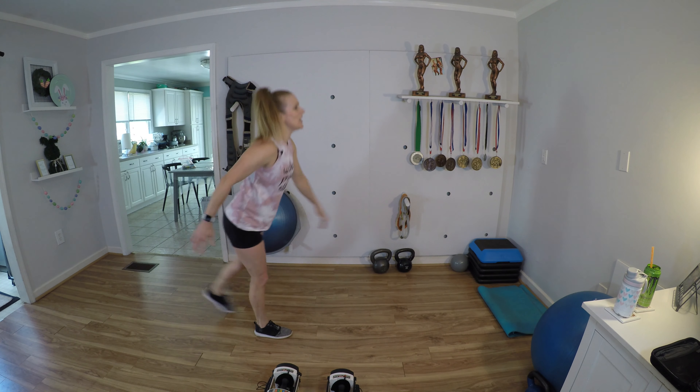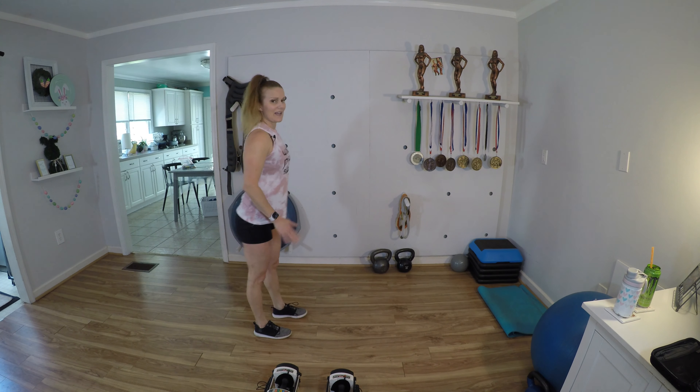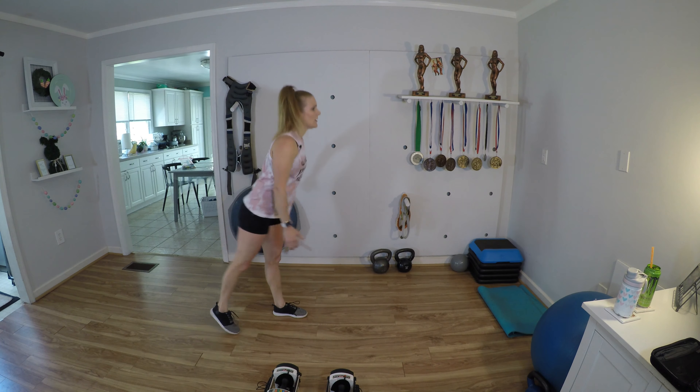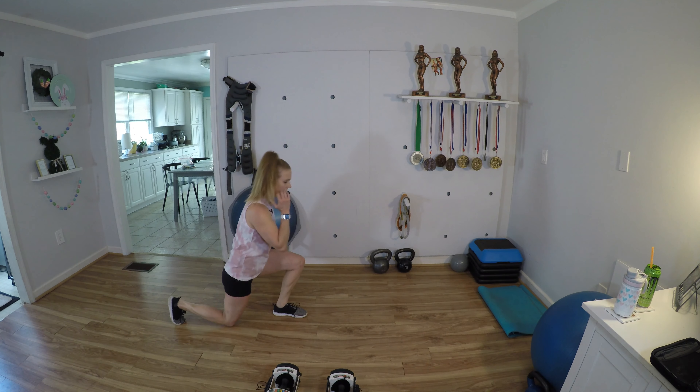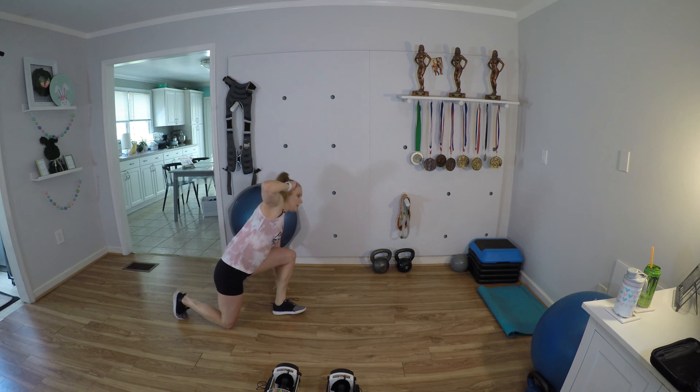Hello everyone and welcome back to Wow Body. We are going to do a booty building workout just with dumbbells. Let's get warmed up. Cheers everyone, let's sit and get going with our warm-up.